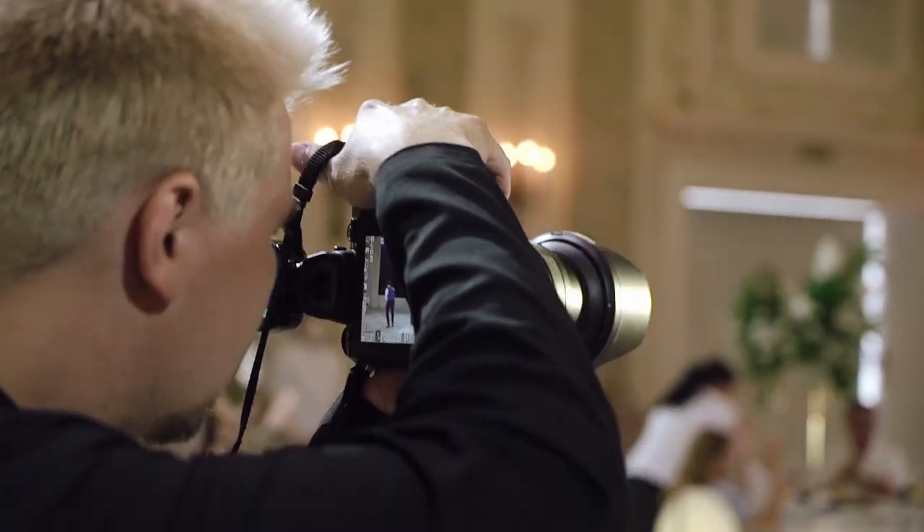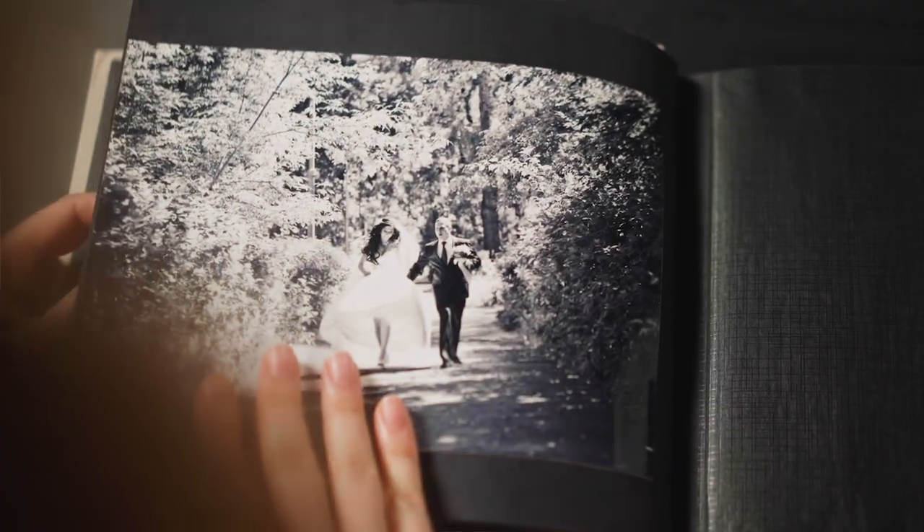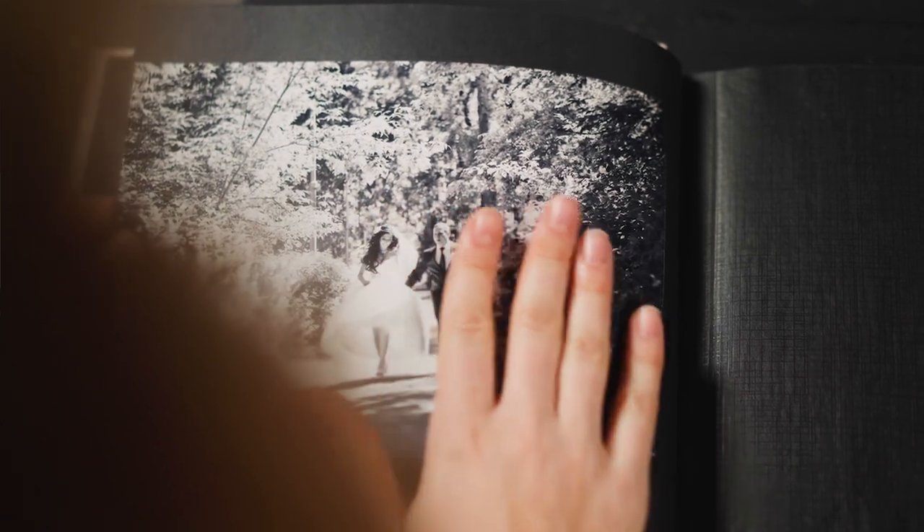Weddings are undoubtedly one of the most significant events in people's lives, and as a photographer, you play a crucial role in capturing those special moments. However, weddings can also be extremely fast-paced and unpredictable, leaving little time to get the perfect shot. My name is Ronak with EditingCorp.com, and in this video I will be sharing 10 essential tips for wedding photographers who find themselves in a hurry. By following these tips, you will be able to navigate the fast-paced world of wedding photography with confidence and ease, ensuring that your clients have beautiful, memorable images to treasure for a lifetime. So grab your camera and let's get started.